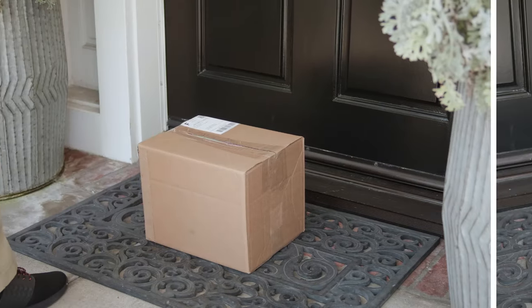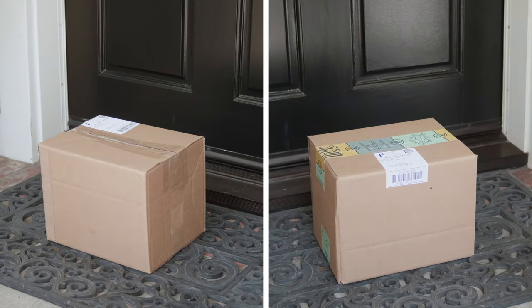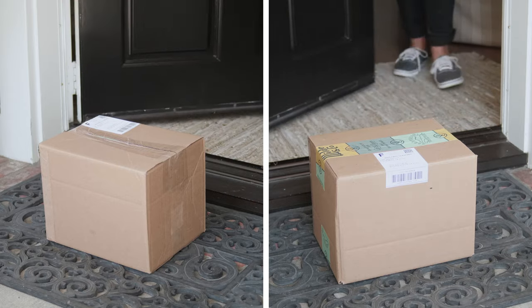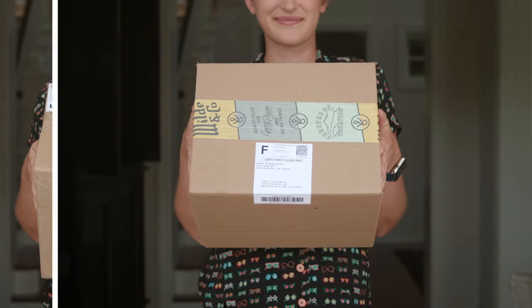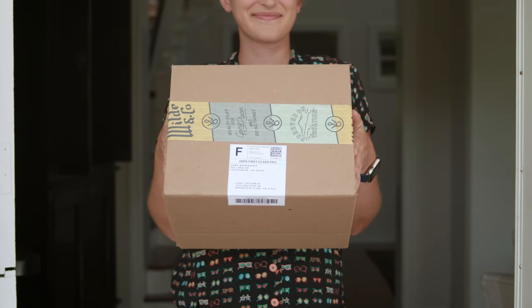Here's the difference between a plain box and a box sealed with Sticker Mule's custom packaging tape. Both hold the same product and serve the same basic purpose, but for an extra 10 cents per box, branded packaging can make a huge impression on your deliveries.